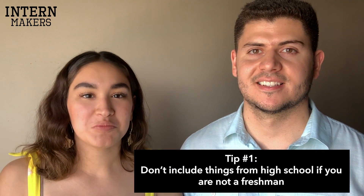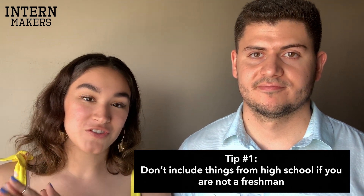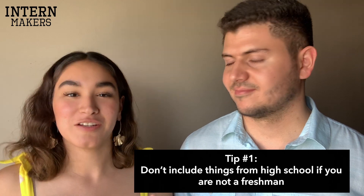Tip number one might be a little obvious, but in case you're just a freshman starting off, the rule of thumb is you shouldn't be including things from high school if you're a sophomore, junior, or senior. Freshmen, it's understandable, but for others, recruiters will ask if you've done anything in college. If it's something really important — like winning a national competition or a major award — keep it, but otherwise take it off. Our resumes don't have anything from high school.